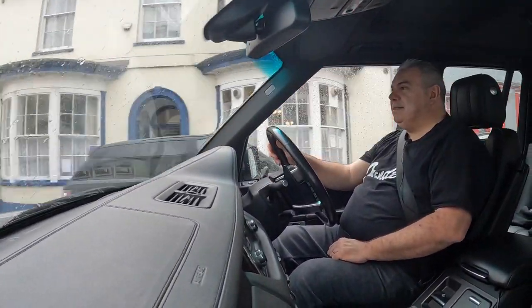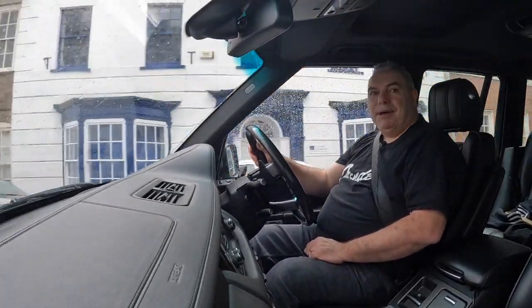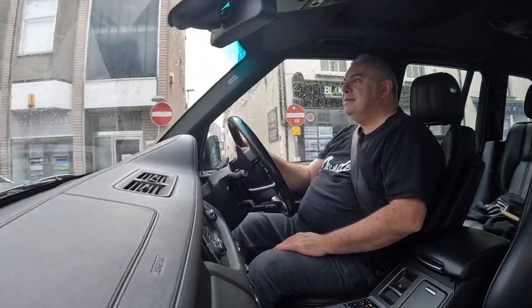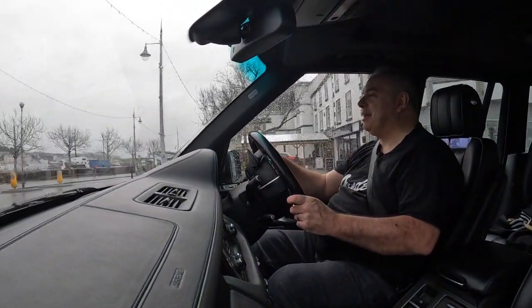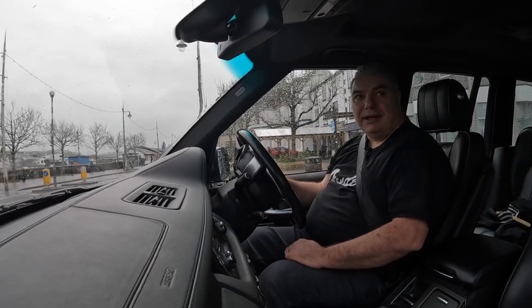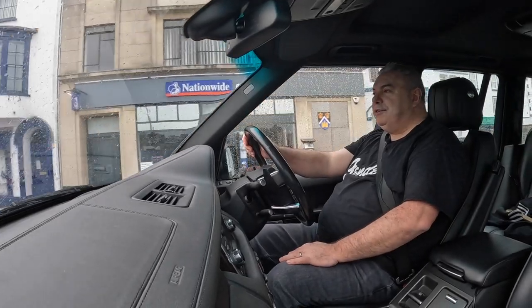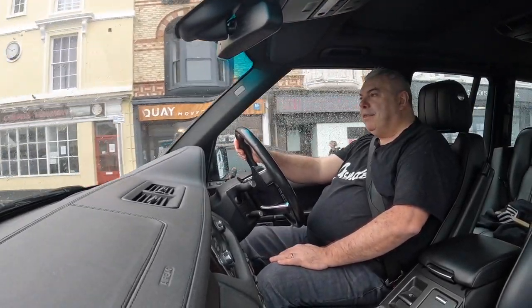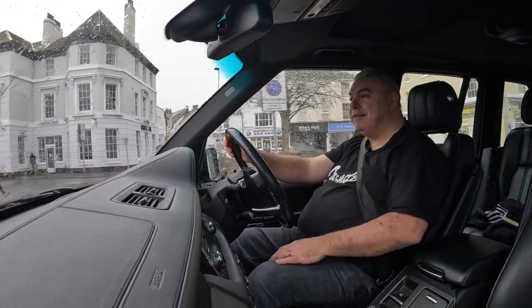I was intending to start today's video with a nice outside shot but as you can probably see, in good old Devon style it's raining and I don't fancy getting wet, so I'm actually going to do it from inside the car. Perhaps if it dries up later I'll get some shots outside. Having owned the car for two years now — actually I think two years in a week — I thought I'd do an update on the running costs, because I did one at 18 months.